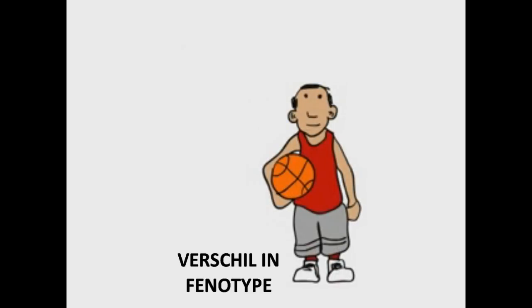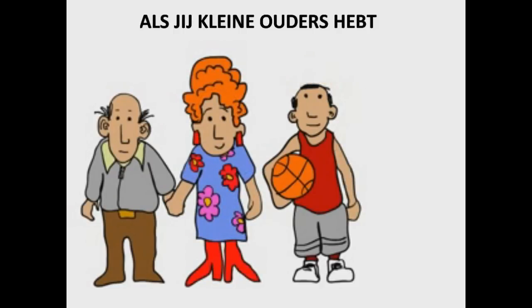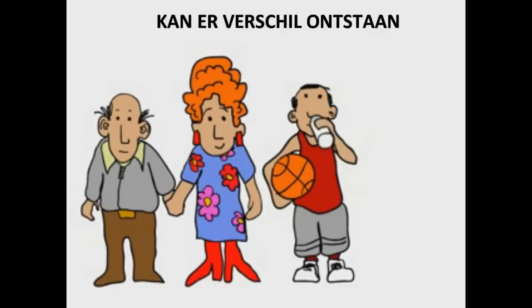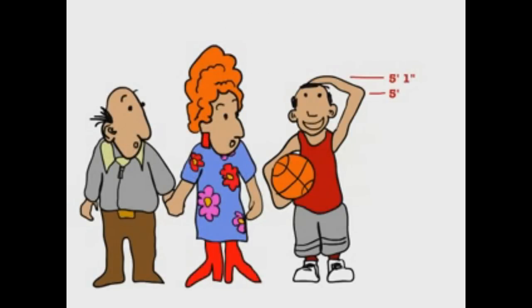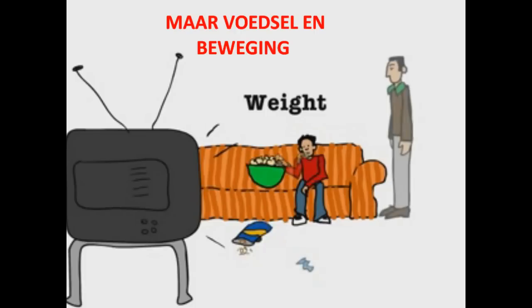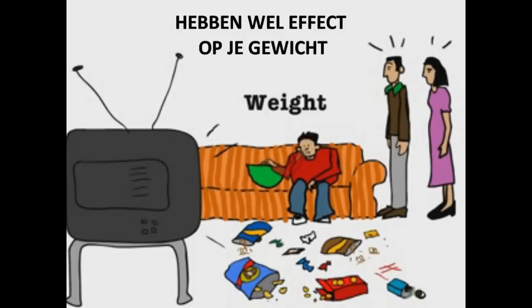Differences in some phenotypes, like height, are determined mostly by genes. If you have short parents and grandparents, you probably don't tower over your peers, though environmental factors like nutrition can have some effect on your height. Genes also play a role in whether you have a healthy body weight, but diet and exercise can profoundly affect how much you weigh.